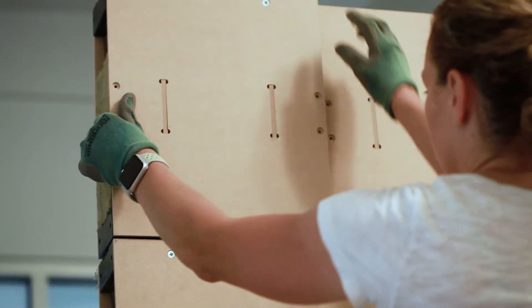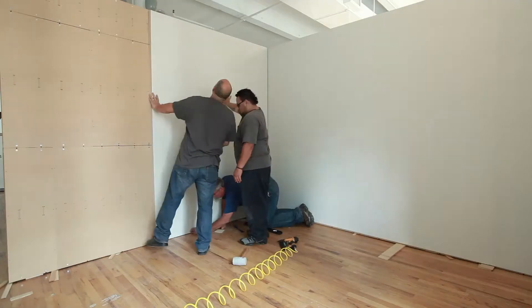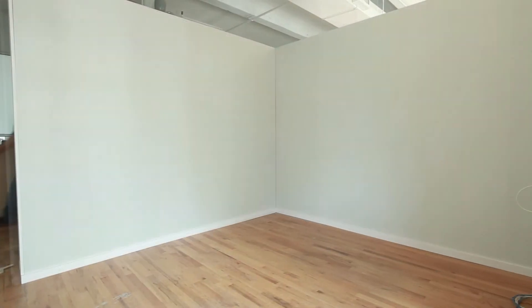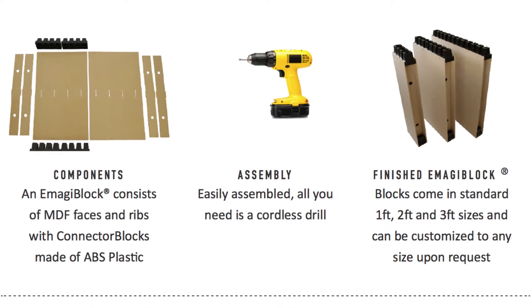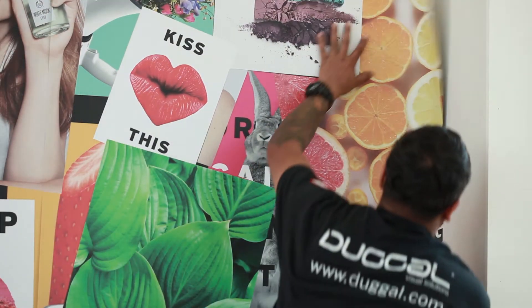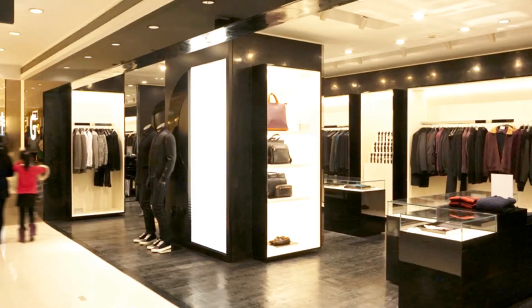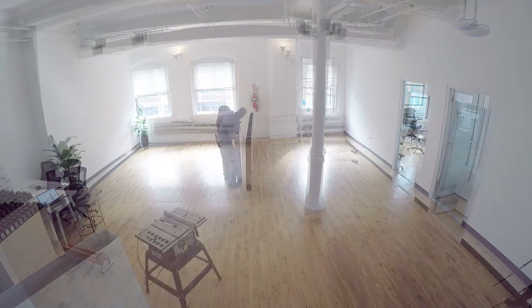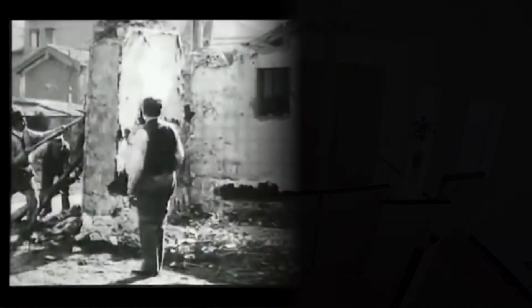We wanted it to be able to be put up and taken down by one person. We wanted to separate the substructure from the skin, or the wall covering itself, so that you had a library of skins and a library of blocks. What we realized is that works for everyone from trade shows to mini warehouses to office, commercial, and retail. If you've built a room or a space, you really need to rethink how you do it in a way that's sustainable and saves the earth instead of destroys it.